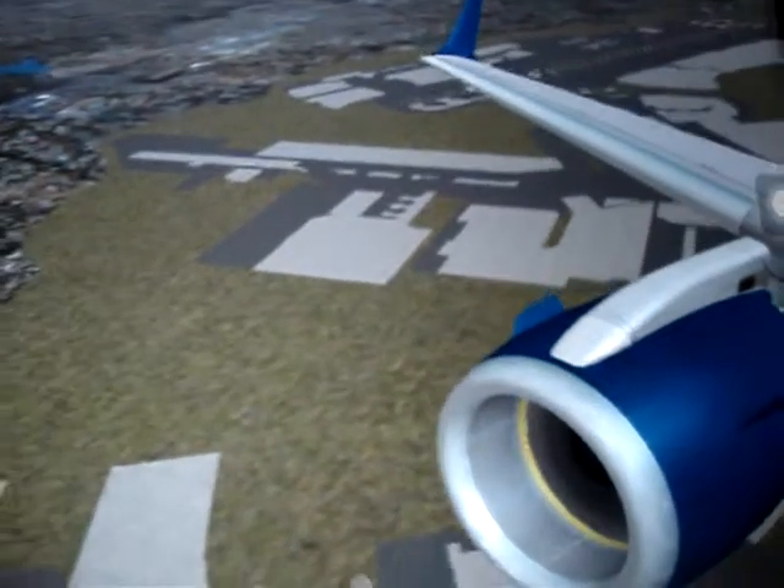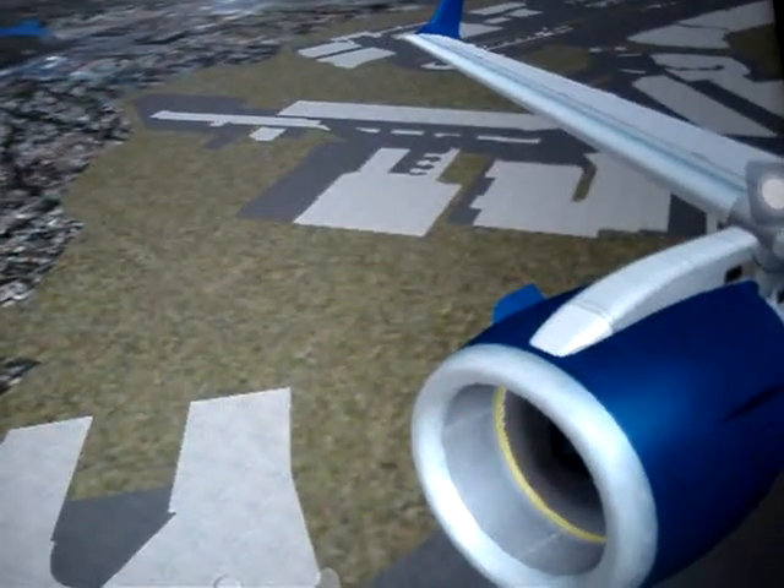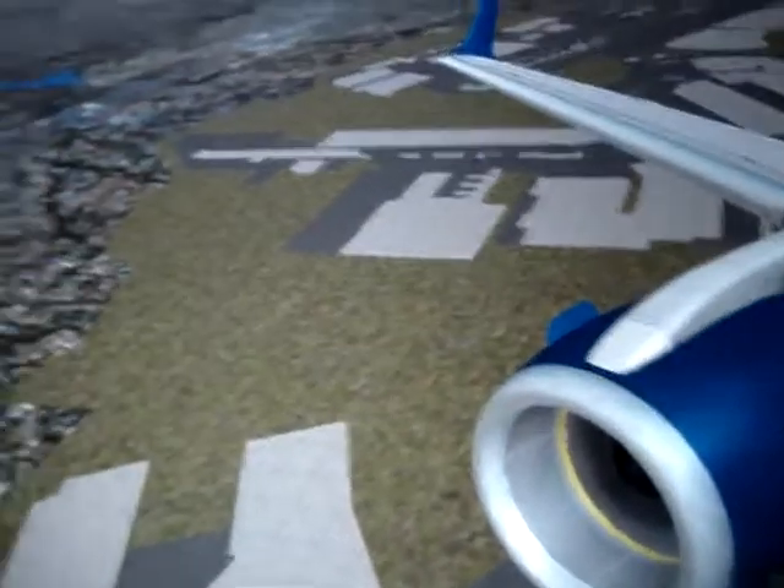Takeoff view JFK. Okay, see you. Here we go. Let's go.